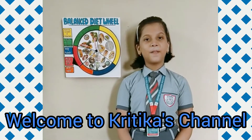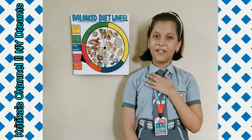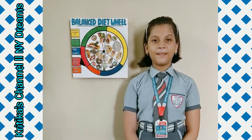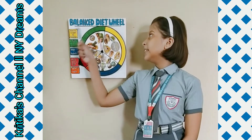Thanks to my respected sir, principal, ma'am and all my dear teachers. I am Kritika Bhattacharya of class 5A, roll number 20. I am going to explain my science enrichment activity, which is on the topic: balanced diet.